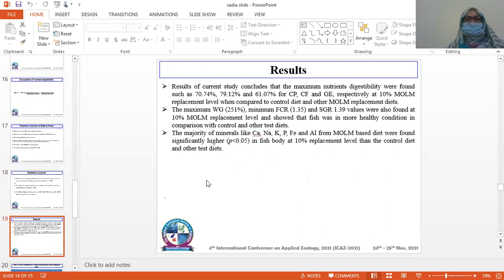Results: The study found that maximum nutrient digestibility was at 70.74% for crude protein, 79.12% for crude fat, and 61.07% for gross energy at 10% MOLM replacement level, compared to the control diet and other MOLM replacement diets. The maximum weight gain of 251%, best FCR of 1.25, and specific growth rate of 1.39 were found at 10% MOLM replacement level, showing that fish were in a healthier condition compared to the control and other test diets.